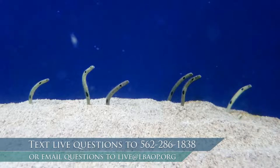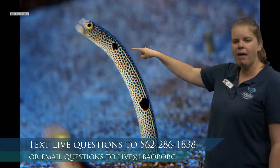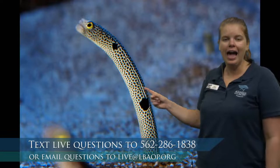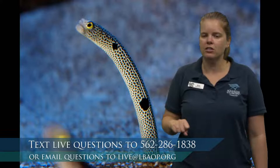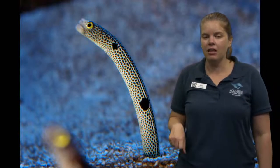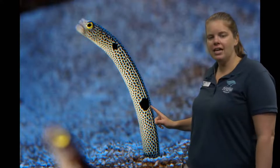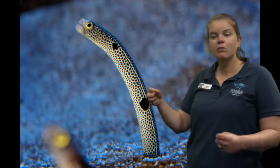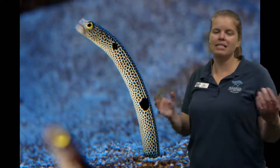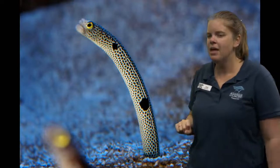What else do you notice about these garden eels? Look at this beautiful close-up picture — I see some big spots. Looks like there are two big spots on the side of this garden eel. Lots of ocean animals have these big spots — they're called false eyes or fake eyes. They're confusing to predators: if a predator sees this really big false eye, they might think the animal must be really big because it has a big eye. Also, the false eye confuses predators about which direction the animal is facing and swimming, making predators think it's going a different direction than it actually is.